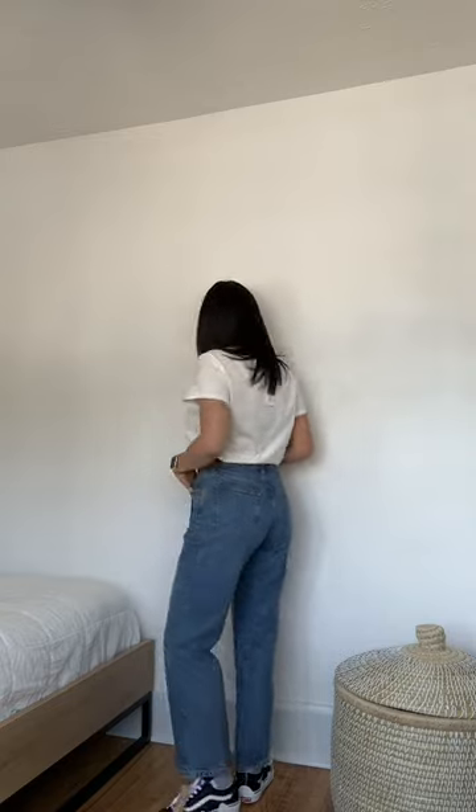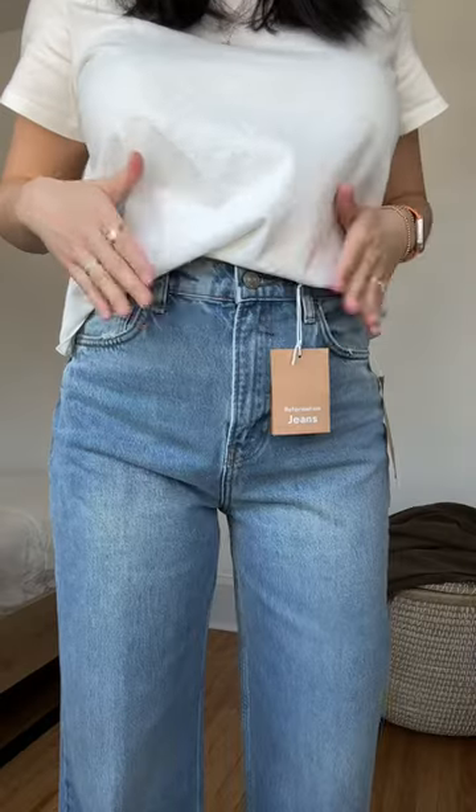These are the cropped version of the Cynthias and they hit just about my ankle, which I think is perfect for spring and summer. These are a classic for the jean collection because they are such a classic shape and color.